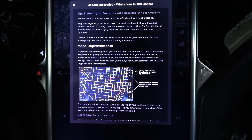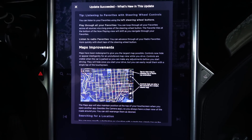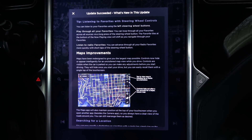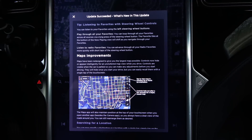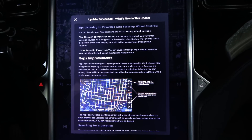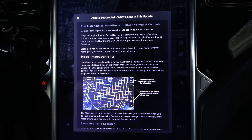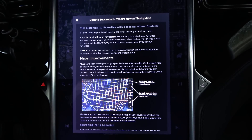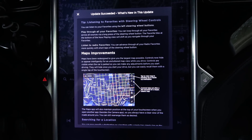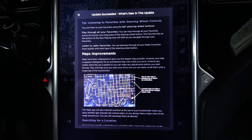Listening to favorites with steering wheel controls. You can now listen to your favorites using the left steering wheel buttons. You can loop through all your favorites across sources via a long press of the steering wheel button. Favorite tiles at the bottom of the now playing view will shift as you navigate through your favorites. You can advance through all your radio favorites more quickly with short taps of the steering wheel button.